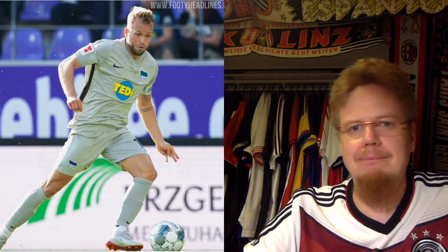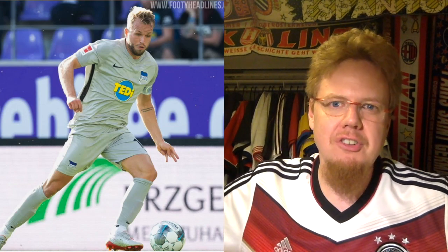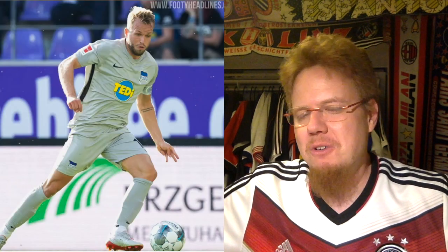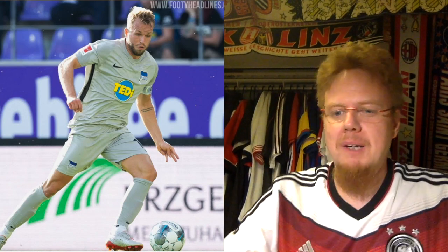Hertha also has a third jersey, which is alright. I mean, it's grey-beige. Is there some pattern on there? I don't really think there is. There's some black on the sides. Unimaginative, but it does the job. The sponsor really messes it up. I'd say 4 stars — there's nothing really special. Hertha, you get a better look this year, but you still gotta work a little bit. It can get even better.